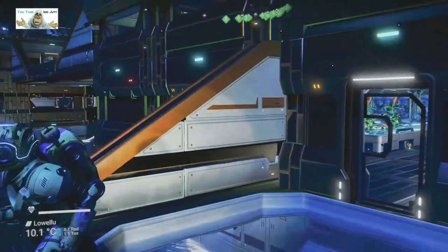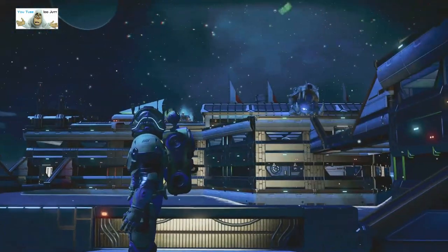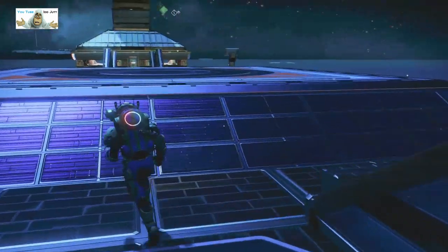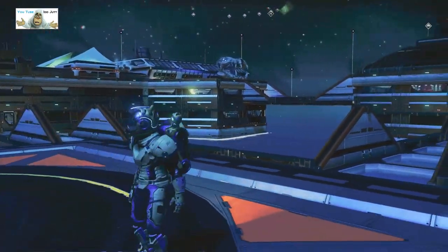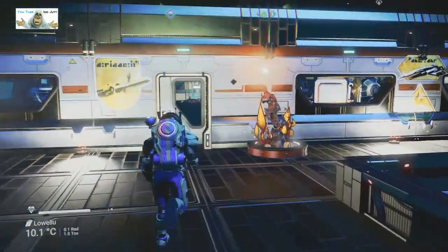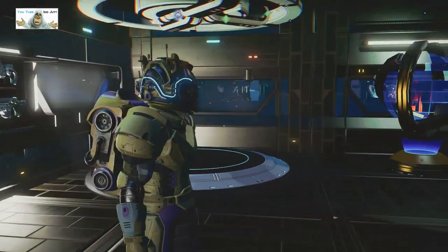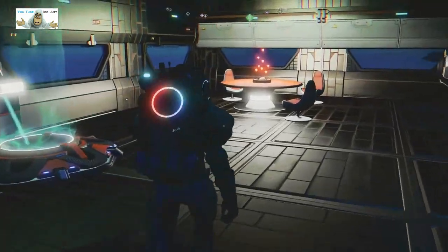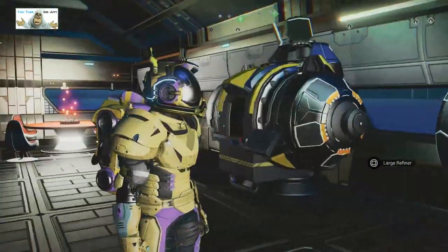Moving on to the next one. We've come up and gone back down again. There's a skull up there. Wait — we're back at this one. I've got it right. We just came off the corner of that building. Here's the shop, the portals, the teleports — more teleports — and obviously refiners.